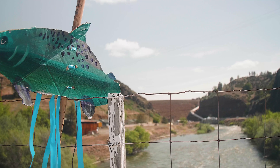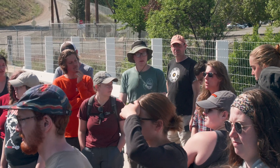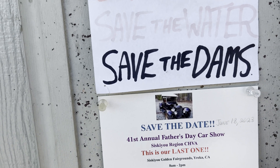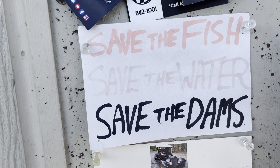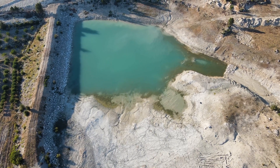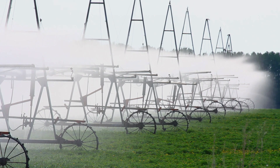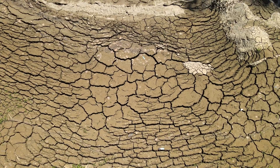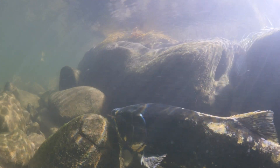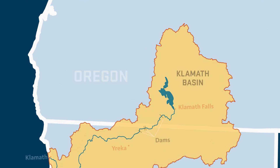This is the largest dam removal project in history. There are four dams on the Klamath that are being removed this year and next year. One of the challenges of working in the Klamath is the long-standing nature of some of the issues — water scarcity problems, especially as we get deeper into a multidecadal drought, water quality issues, salmon passage issues, and this kind of disconnect between the upper basin and the lower basin.